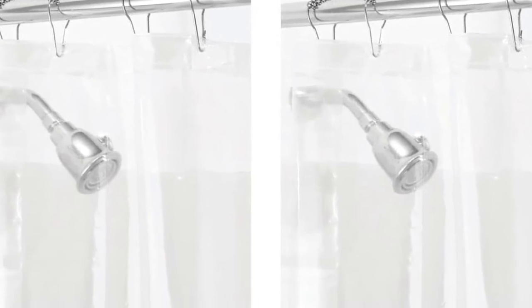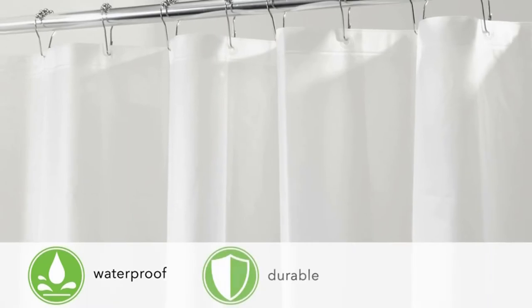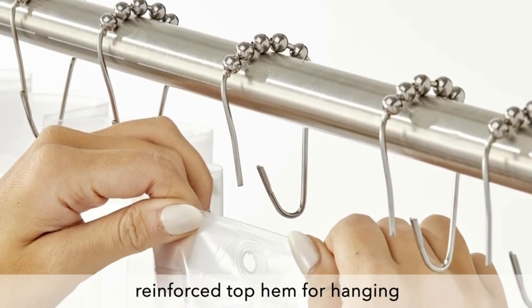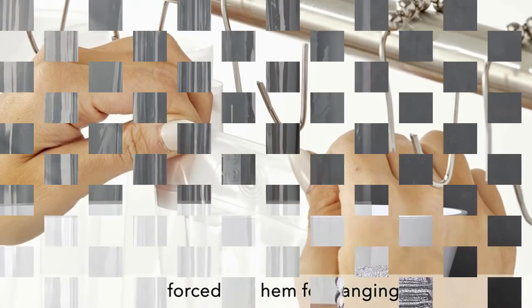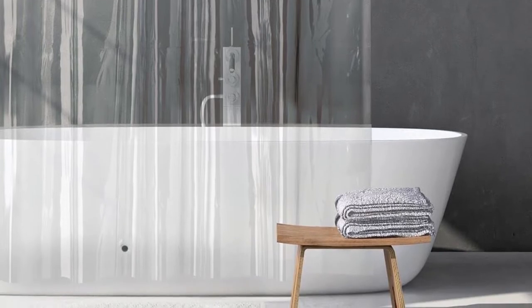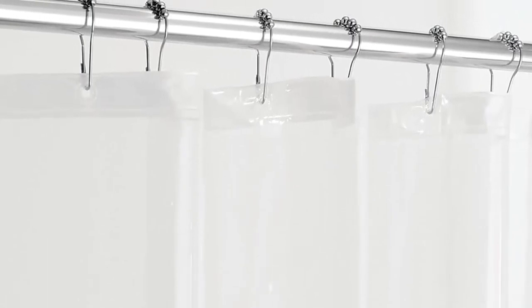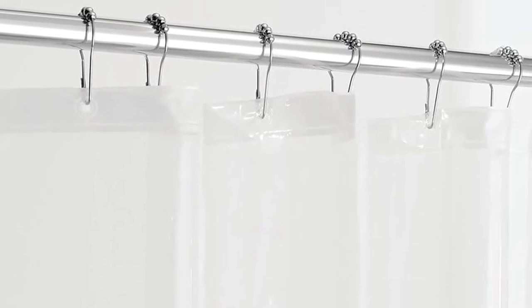12 reinforced grommets make it easy to install with most types of shower curtain hooks or rings. The reinforced top hem combined with the grommets ensure that the curtain will not be easily torn or pulled out of shape. Encased magnets at the bottom keep the liner in place and reduce billowing. This shower curtain liner complements any bathroom color scheme at any home, apartment, condo, hotel, dorm, school shower, athletic club, RV, campers, and gym.